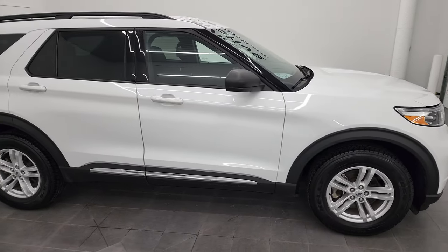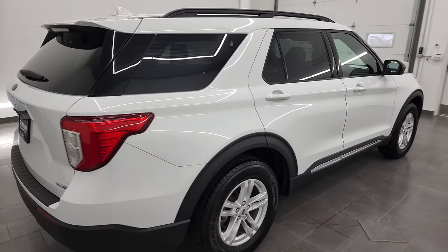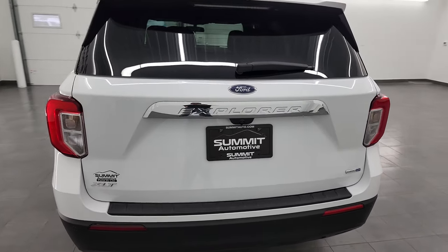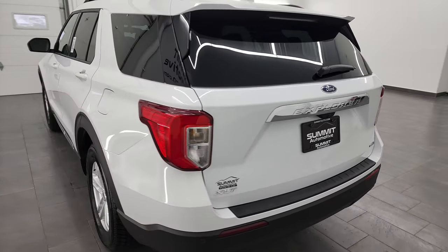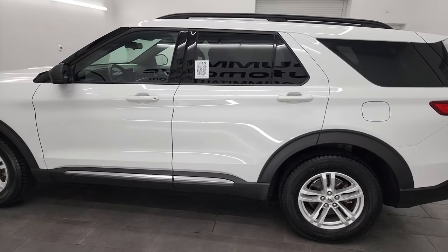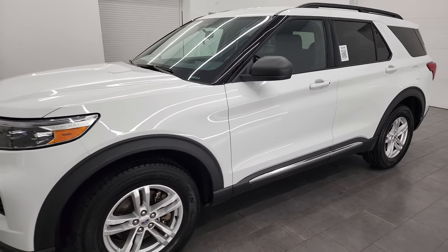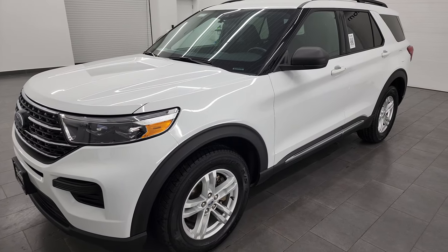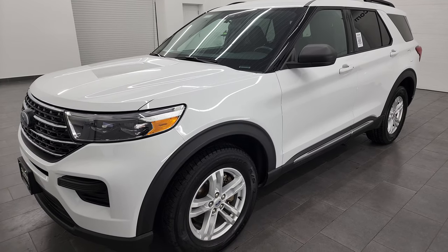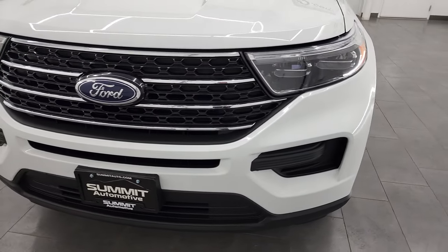Hey, this is Brett and this 2020 Ford Explorer XLT is stock number 13317ZA. I am here at Summit Automotive in Fond du Lac, Wisconsin, your new and used SUV headquarters. This 2020 Ford Explorer has the 2.3-liter 4-cylinder EcoBoost turbocharged engine, puts out 300 horsepower. This vehicle has been fully safety inspected by our service shop, has a fresh oil and filter change, all the fluids have been checked and topped off, and this vehicle is 100% ready to go.